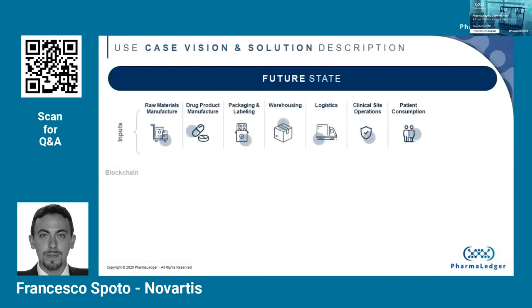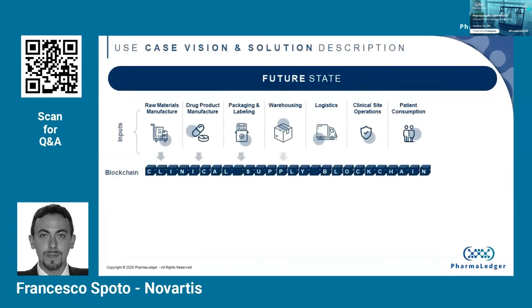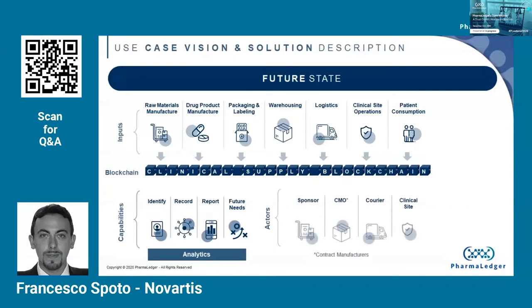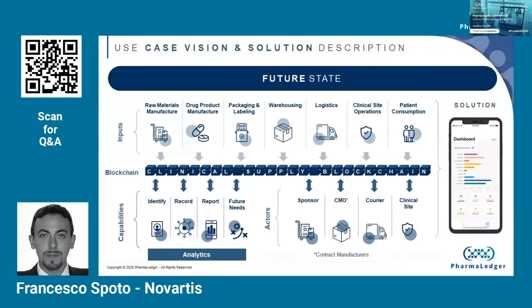We are working towards a future state where not only all process steps are linked together on a common layer powered by blockchain, but also all actors have access to all relevant data points across the process and the network. We are improving our process by reducing the time and effort to source and look for data, removing the majority of data inconsistencies, and enabling optimization of the clinical supply chain by integrating data that is ensured to be accurate across participants. We are building capabilities for better data identification and authorship, better data recording and sourcing, easier reporting and analytics, and getting ready for future needs.